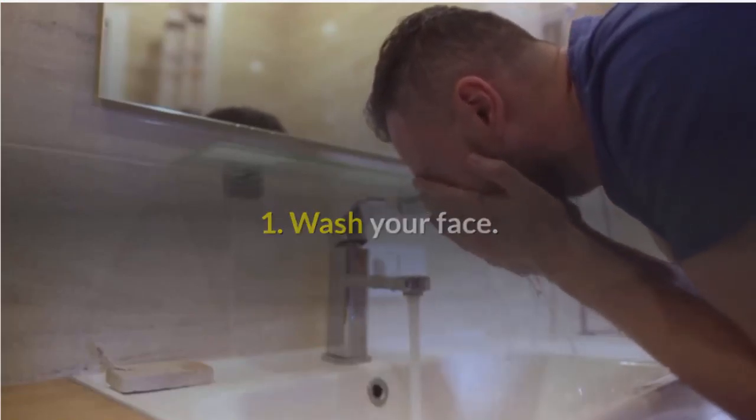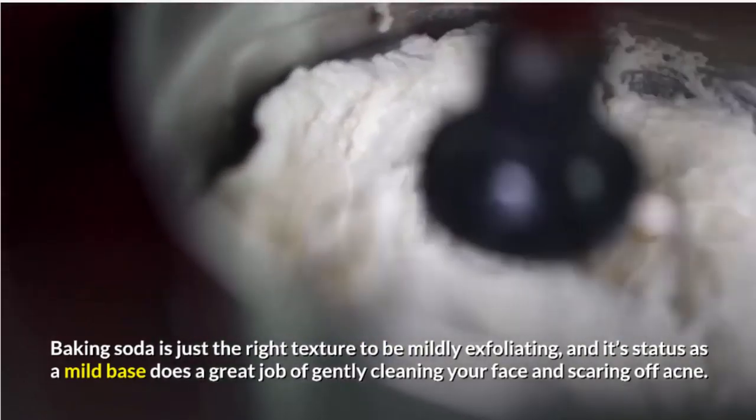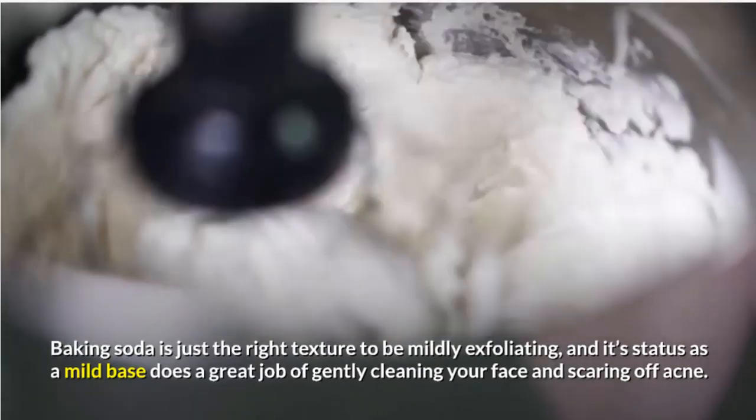1. Wash your face. Baking soda is just the right texture to be mildly exfoliating, and its status as a mild base does a great job of gently cleaning your face and scaring off acne.